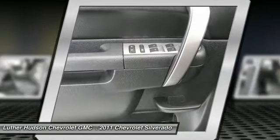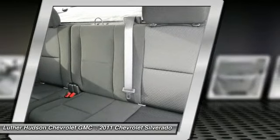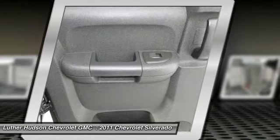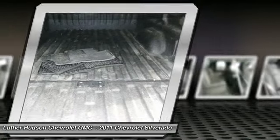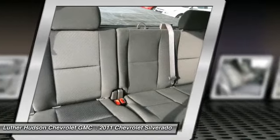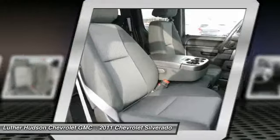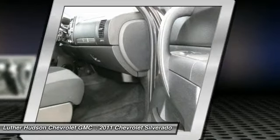Take this vehicle for a spin and see why so many shoppers are now proud owners. The vehicle's great.